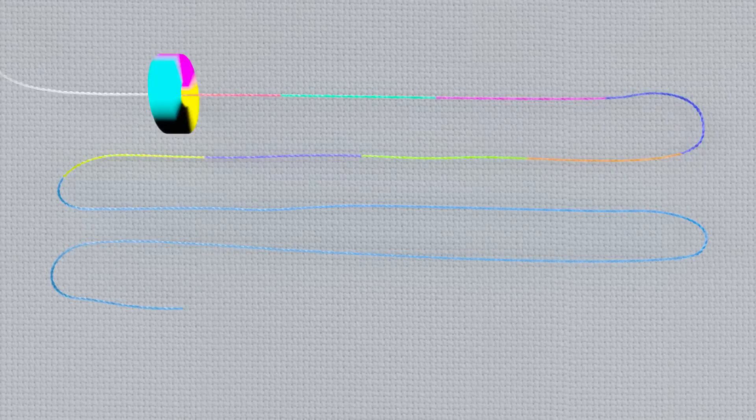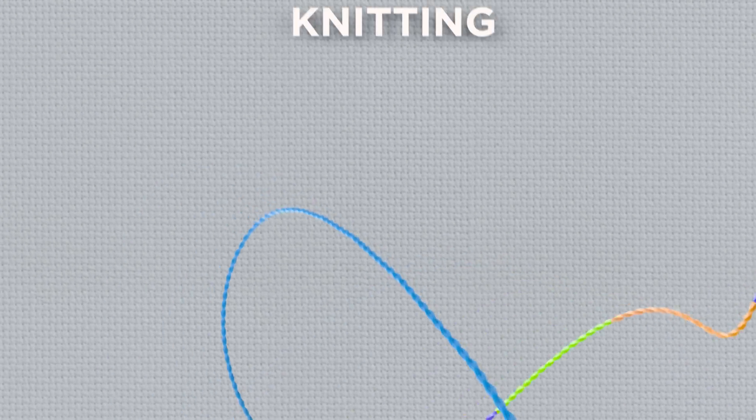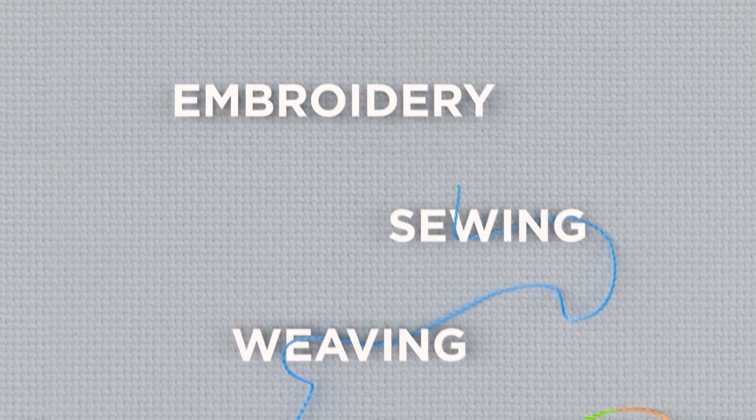ColorReel instantly dyes a thread into the exact color you need when you need it. Changes can be made rapidly from one solid color to another, or gradually to make smooth transitions. This provides great freedom to create uniquely colored designs in areas like knitting, weaving, sewing, and embroidery.